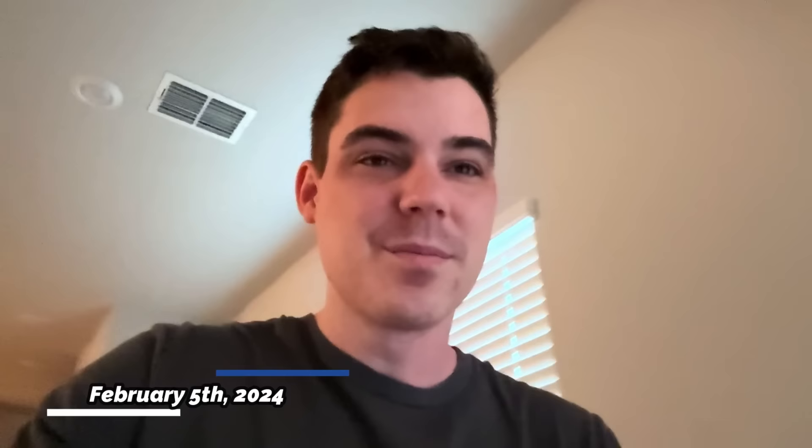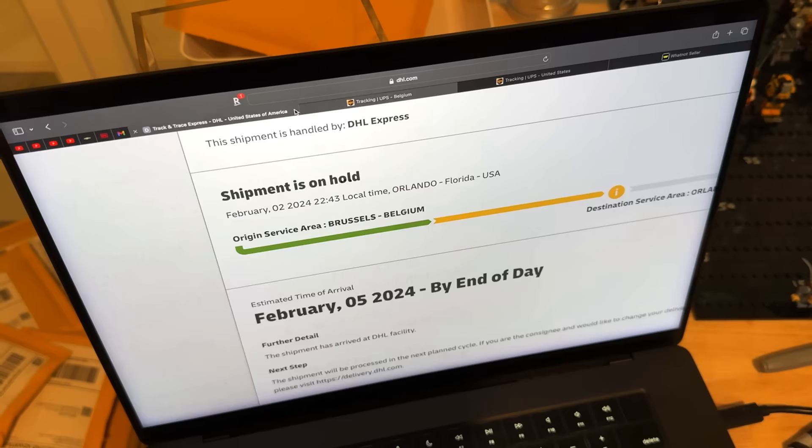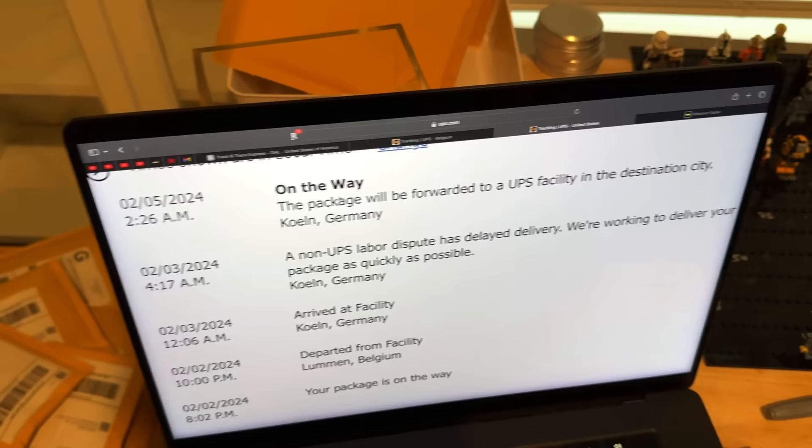It's a little after 8am on Monday morning and the first package just arrived — Early AM Express Plus. The DHL one still says it's on hold even though it should definitely be going out for delivery right now. The other UPS package just says it will be forwarded to UPS in destination city — and that's been saying that for at least 12 to 15 hours. That's ridiculous because it should have delivered the same day as this one. UPS is out here making no sense, but it's time to open up this first box.